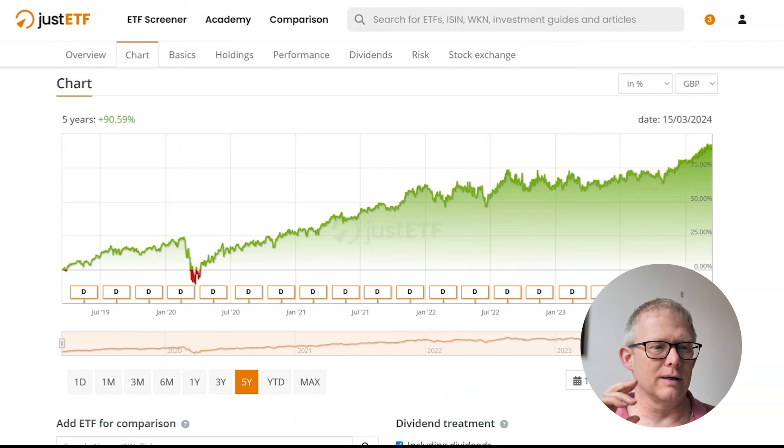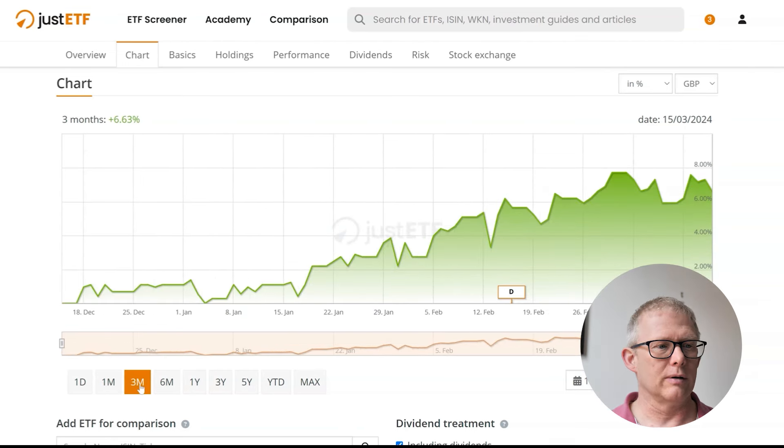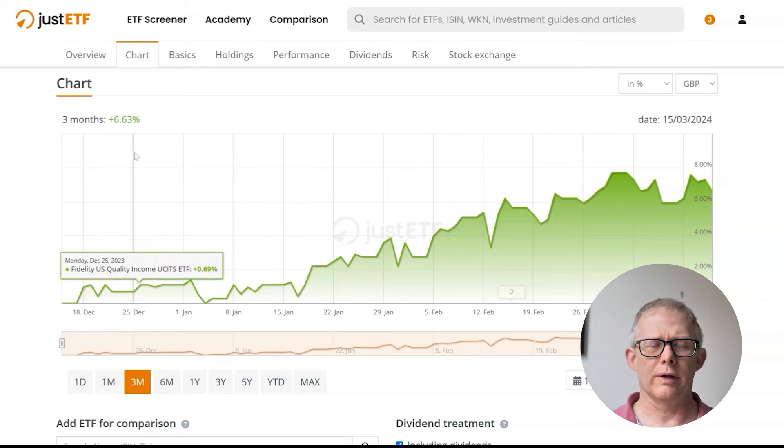Let's have a quick look at the chart over the five-year period. You're seeing a nice steady trend to the upside, apart from the blip around March 2020 when COVID kicked in and dropped the market considerably. Over the last year it's showing nice steady growth with a couple of little dips, and looking at the past year it's up about 19.38%, last six months up almost 11%, and last three months up 6.63% — all showing nice progressive upside.